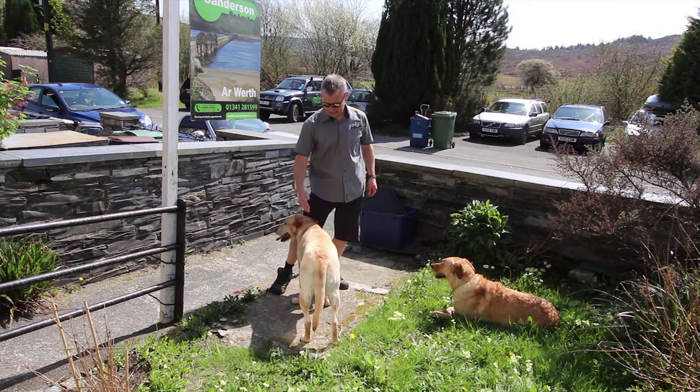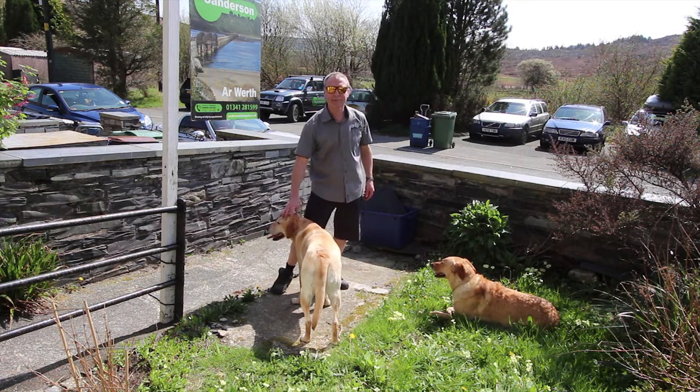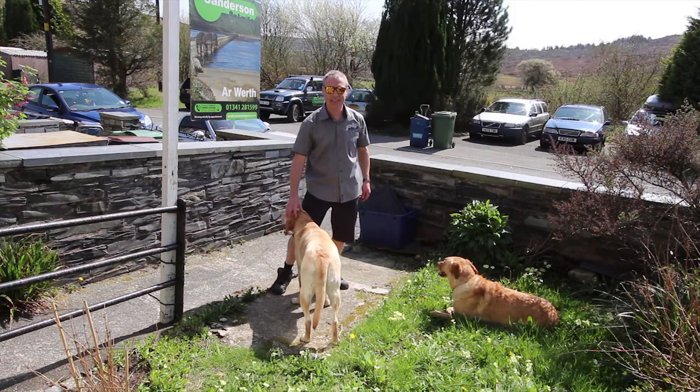I'm Andy Sanderson — this is Sparky and this is Ruby. If you'd like to come and see this property, please give us a call on the usual number, which is 01341 281 599. Thanks very much for watching and I hope to see you soon. Bye bye now.